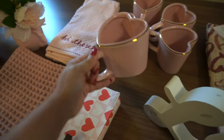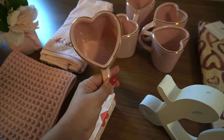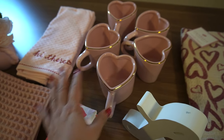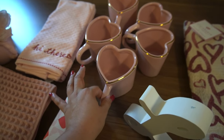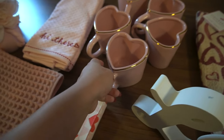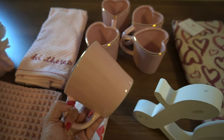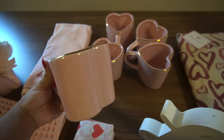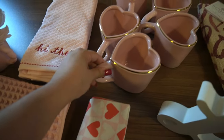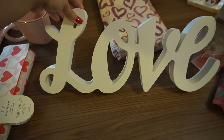I also picked up the cutest mugs from Target. I went the day after Christmas and saw these mugs and grabbed all of them that were there because there were no more. I'm actually sad because I would have liked a couple more — I know they had them in red as well but my Target was out. They are so stinking cute and I'm gonna love drinking my coffee out of these every morning.